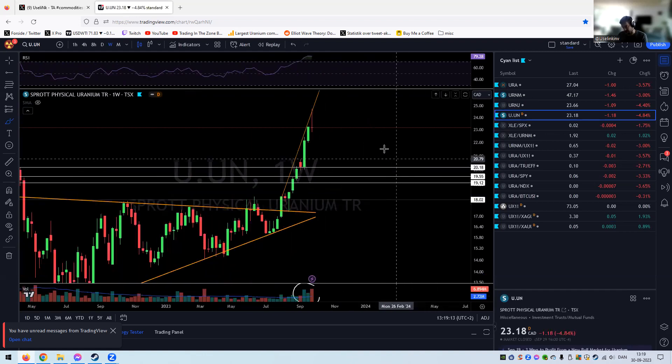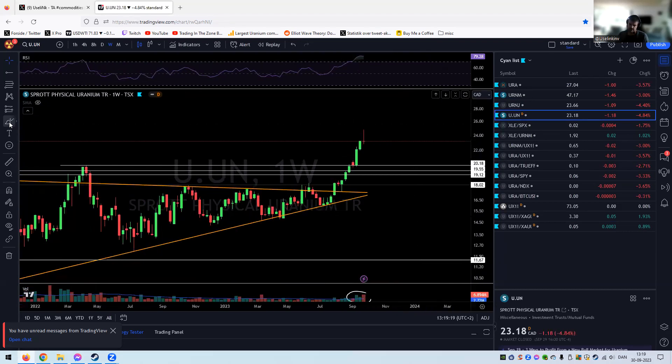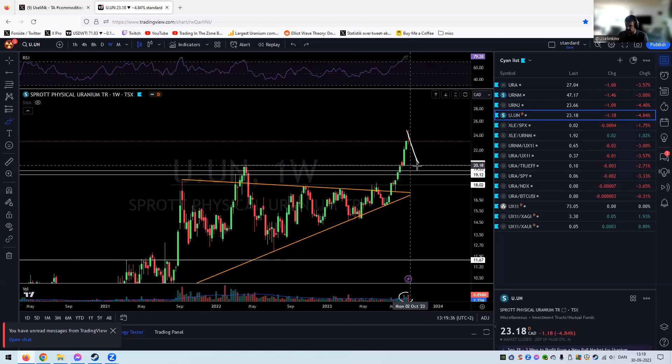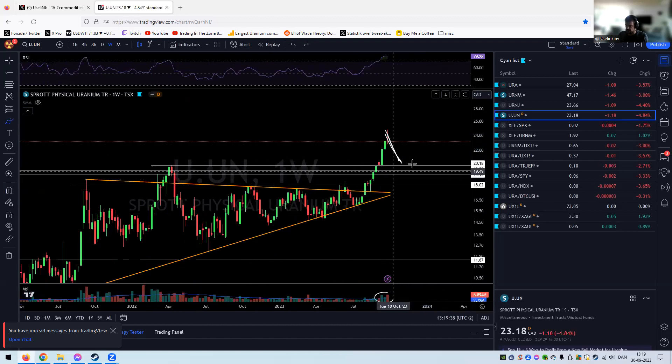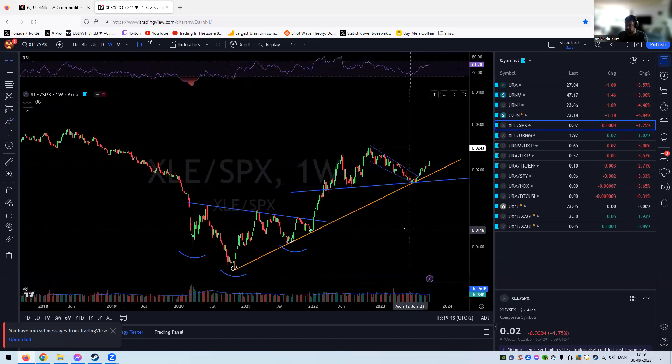U.UN is showing the same thing on the weekly — a spinning top, possible reversal. Look for that 22 level, the low of the green body. A pullback would be perfectly normal, potentially even down to 20. We have tons of support from 19 to 20 — major, major support — and I don't see that level breaking at all.